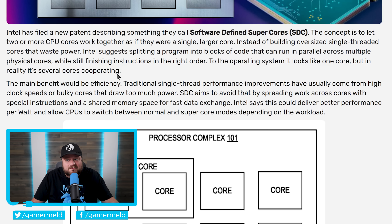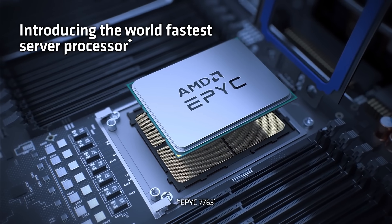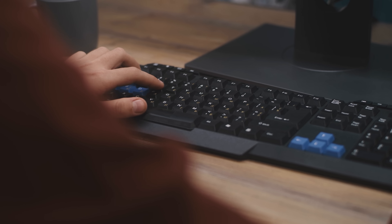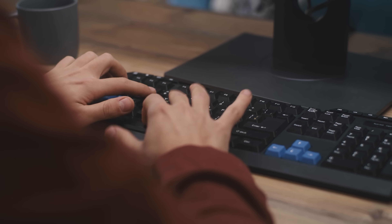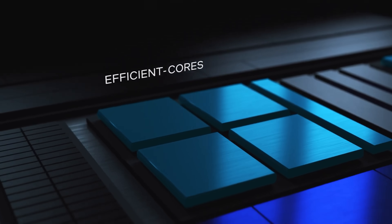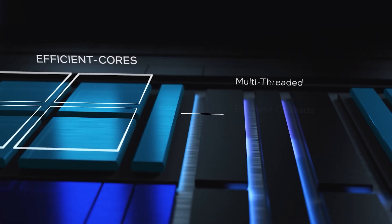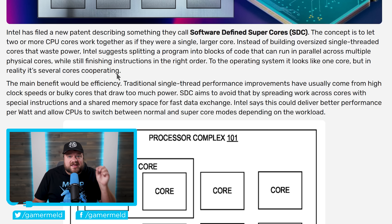If Intel has found a way to take tasks that normally don't work well with multi-threading and split them up while finishing at the same time, it would be huge. Games could easily benefit from way more than eight cores, day-to-day tasks could become way faster, and smaller more efficient cores could do what only much faster cores can do now. The fact that they felt good enough to patent it likely means they actually have something that works.